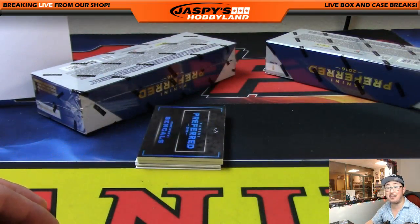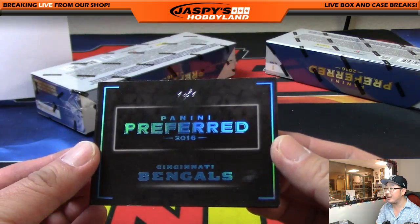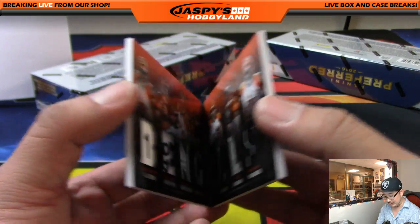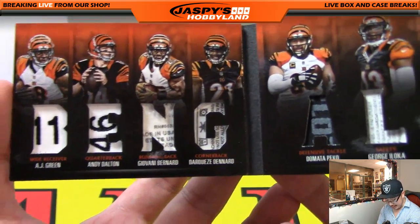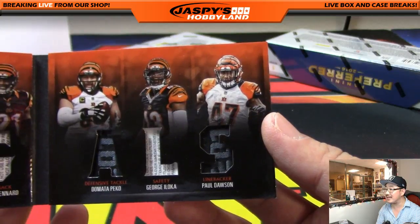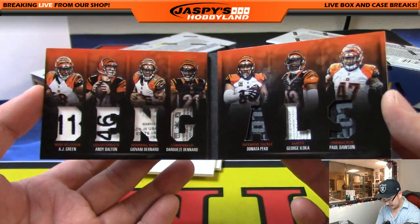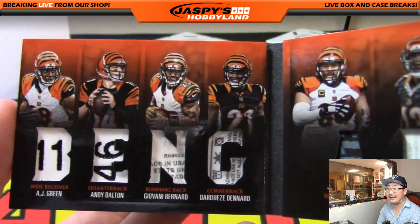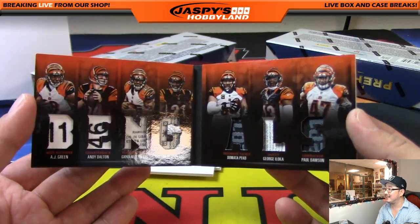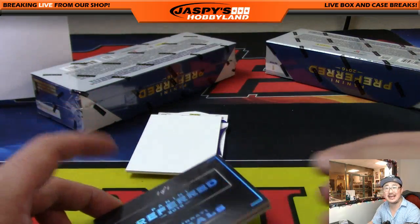Wow, another one-of-one book! So we had that Dak Prescott/Ezekiel Elliott one-of-one book, and now we have a one-of-one book for the Cincinnati Bengals — what a case! Justin Gutting with the Bengals. Look at all those laundry tags: AJ Green, Andy Dalton, Giovanni Bernard, and Darqueze Dennard on the Bang side; Peko, Iloka, and Dawson on the All's side. So you've got offense on the Bang side and defense on the All's side. Bengals — nice! Justin Gutting, Cincinnati Bengals, one of one. All aboard the Big Hit Express!